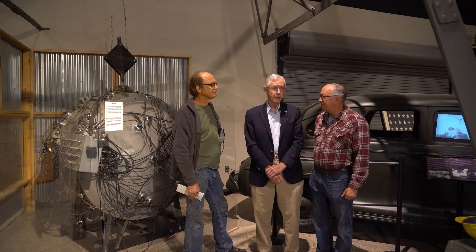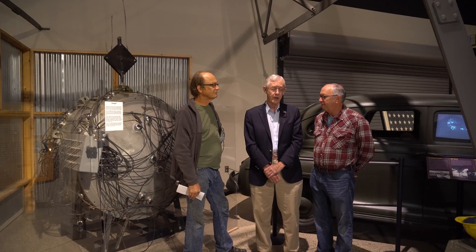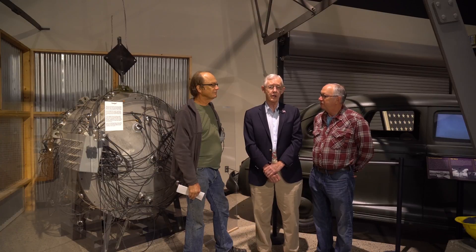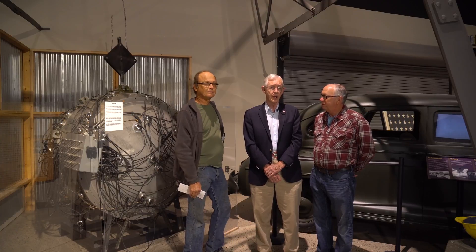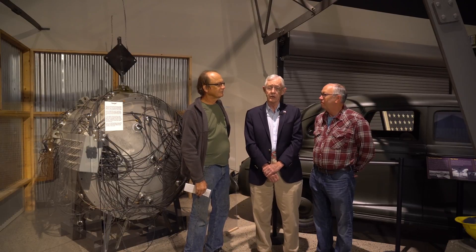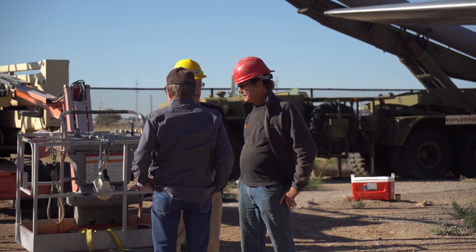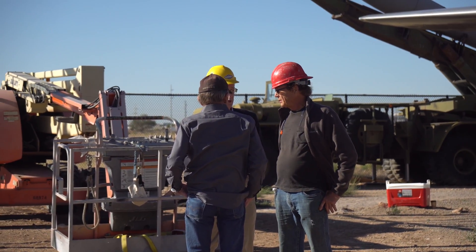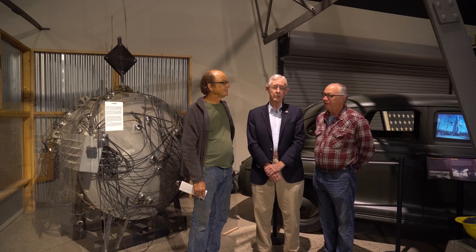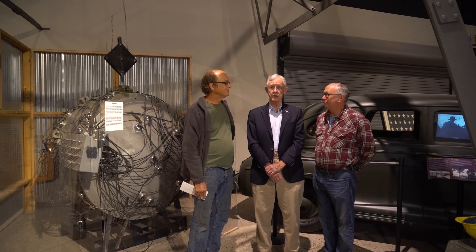The ghost of the Trinity Test hangs over the Manhattan Project history. It just popped into my head last spring that the site would be a lot more interesting if it had a tower there — a replica — because there's not much there. So I came up to Albuquerque, sat down with Jim, and proposed putting it here. And it took him about 30 seconds to say yes.